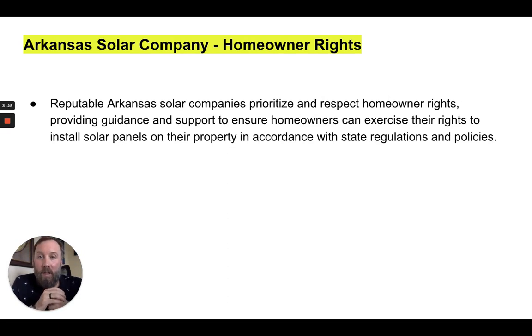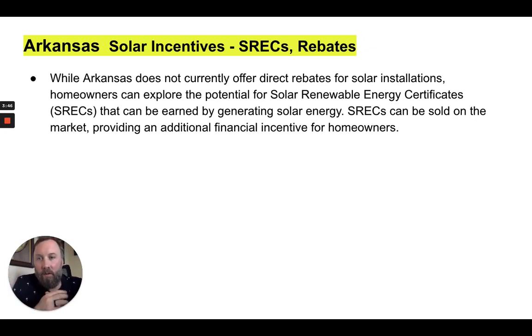As far as homeowner rights, there are laws in Arkansas that say no HOA or homeowner association can tell somebody that they can't put solar panels on their home. So that's some of the rights that homeowners have who do want to install solar.